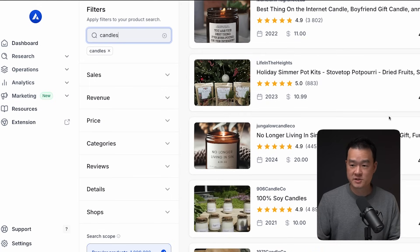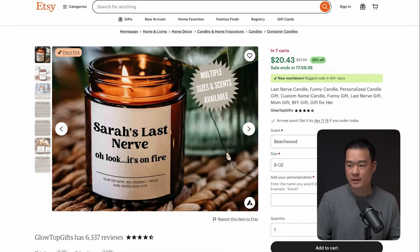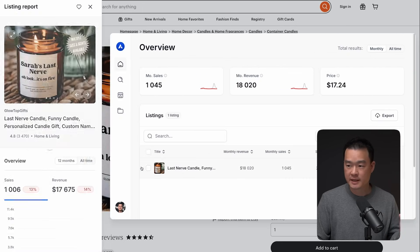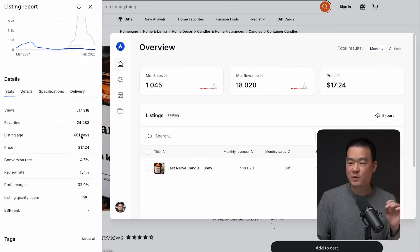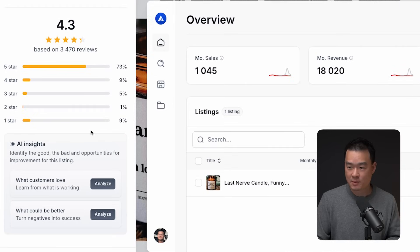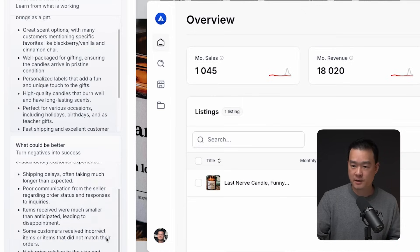I can also search by 'candle' and it will give me all the shops selling candles along with their sales figures. If you're browsing Etsy and find a certain product, you can click the Chrome extension and it will automatically pull up all the revenue numbers for that listing. The thing I really want to show you about Allura is they've got an AI tool that analyzes shop reviews and tells you what customers love and what could be better — it's a cheat sheet on how to make your product better.